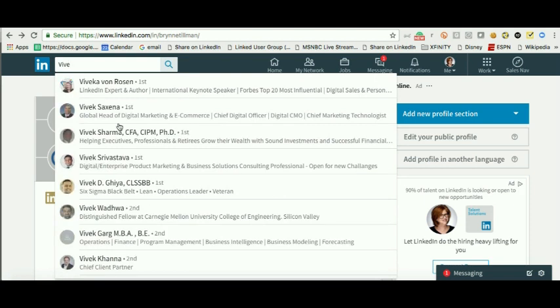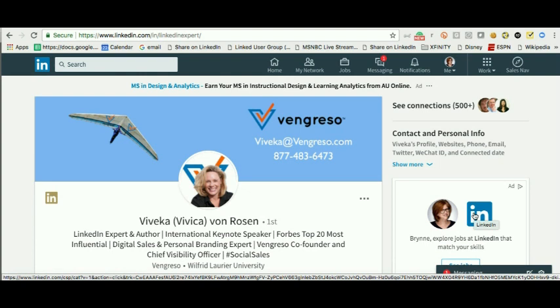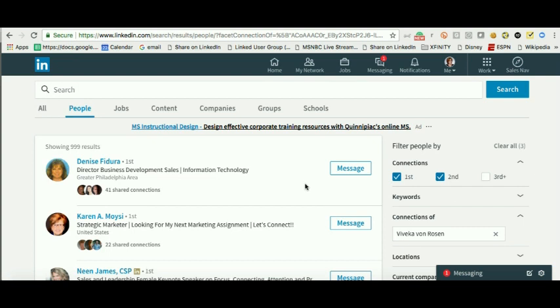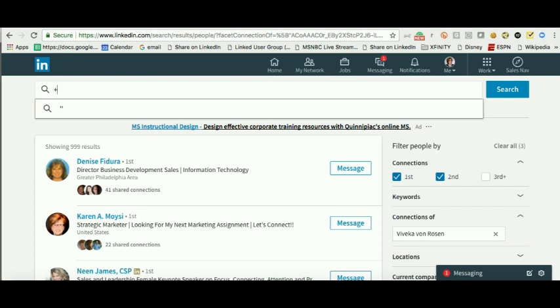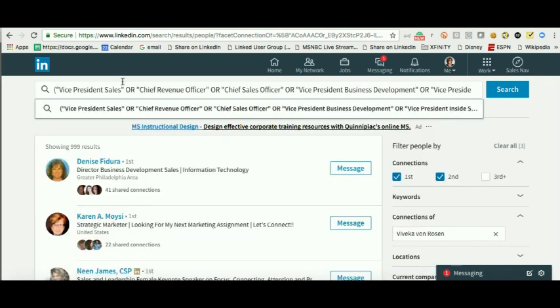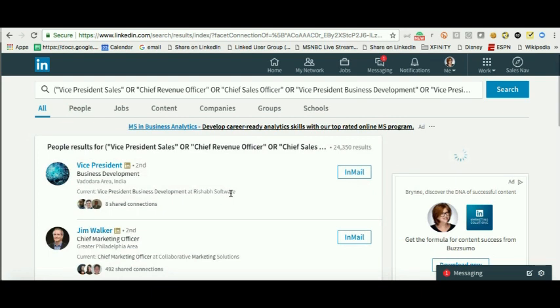We are going to visit Vivica's profile — my friend and partner. Normally when you click on 'See All Connections' you would get a list that you couldn't filter or search. But it looks like LinkedIn did a secret update tonight: when you click on 'See Connections,' I am now able to filter her connections. I can put in my Boolean search that we talk about all the time.